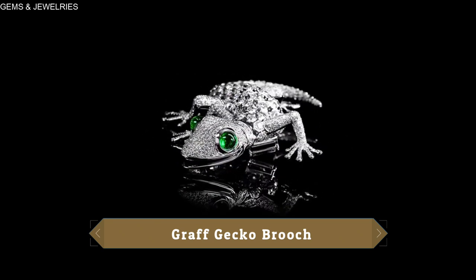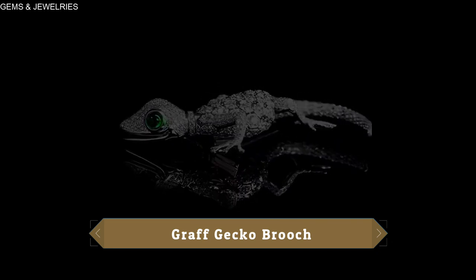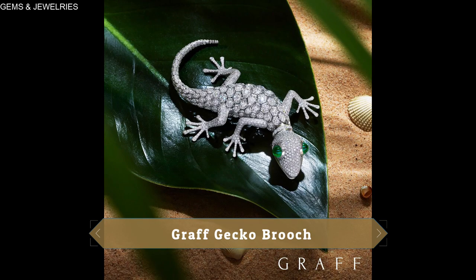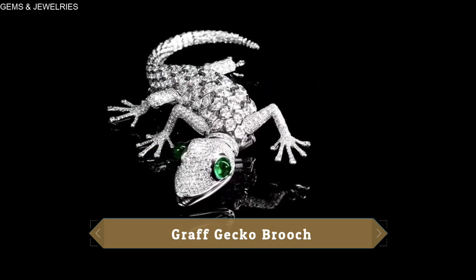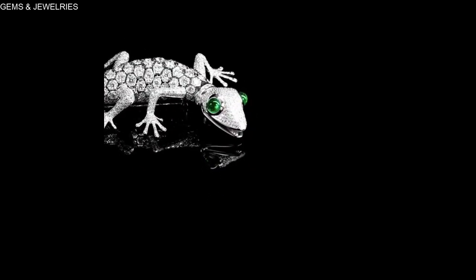Take a closer look at this work of art — everything about this brooch is simply phenomenal, including its scales, emerald-punctured eyes, and its skull. This gecko is so realistic that if you put it beside a real gecko, the real gecko wouldn't even be able to tell the difference.